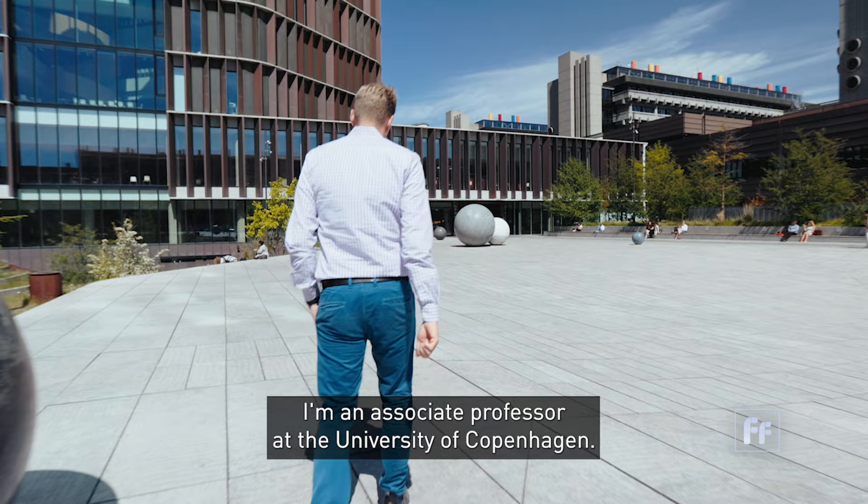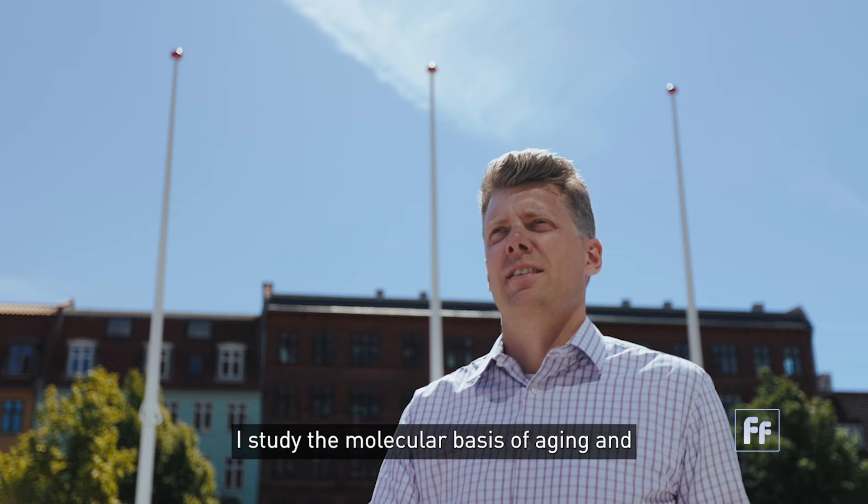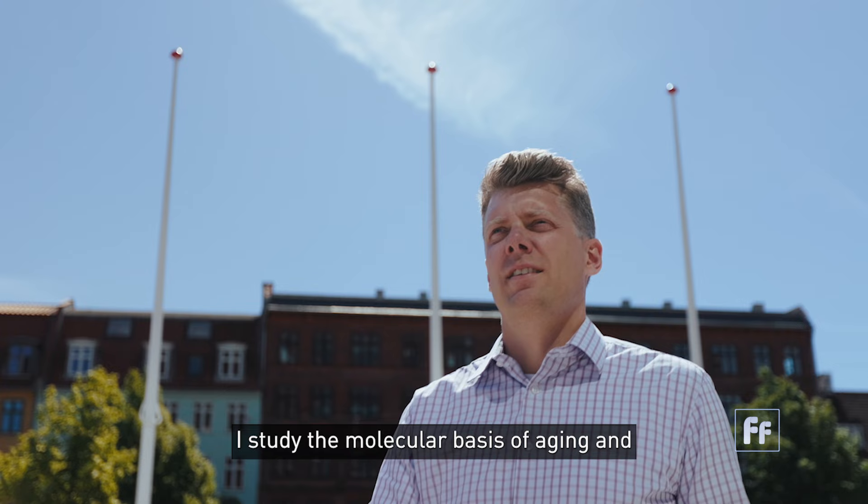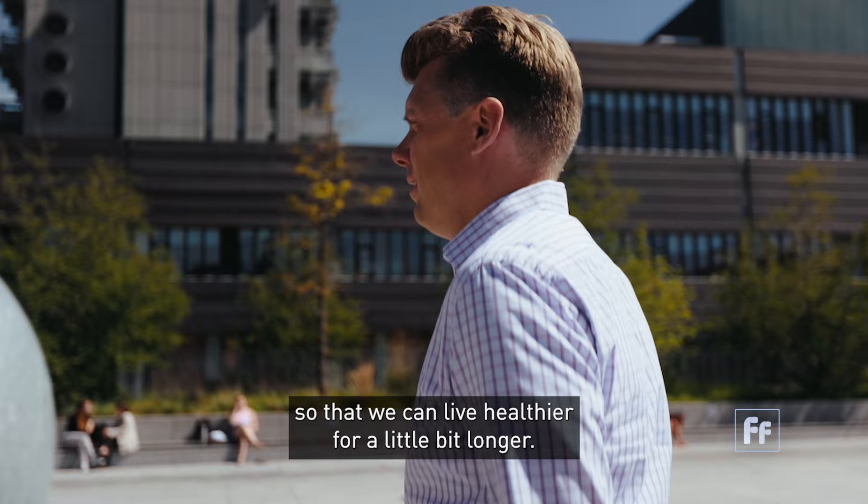My name is Måren Skyvik-Nürsen. I'm an associate professor at the University of Copenhagen. I study the molecular basis of aging and why we get old, with the idea of developing interventions so that we can live healthier for a little bit longer.